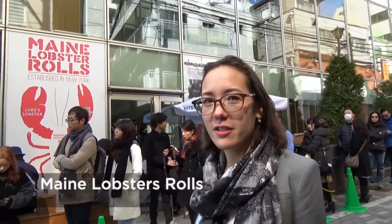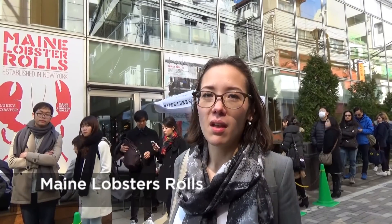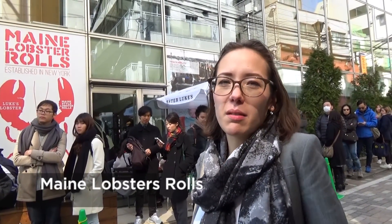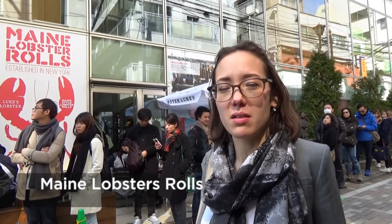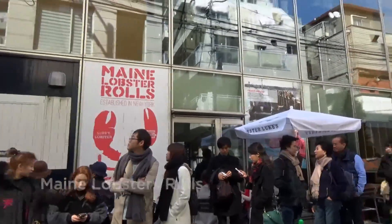Here is another very popular place in Harajuku — it's a luxe lobster roll that comes from Maine. It's just a lobster roll but they're really good, and it's probably the only shop that does it in Japan. You can try it if you feel like lining up.